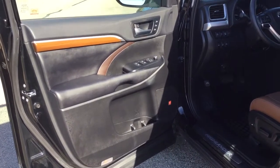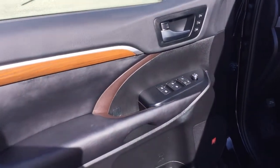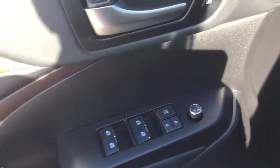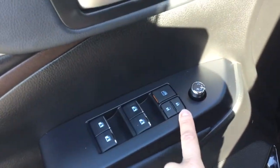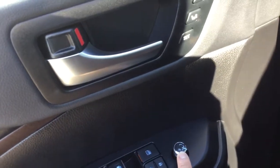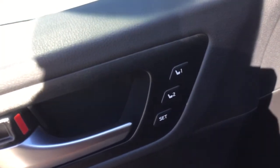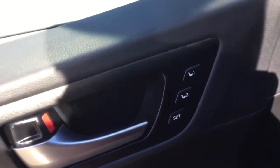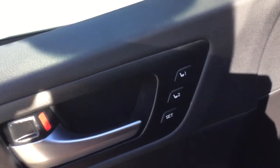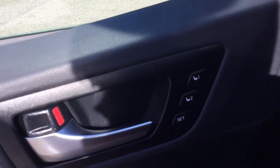I'm really excited to show you the interior of this vehicle because it is super nice — not a common color, but it looks really luxurious. Before we get to that, let me show you the driver's side door panel controls: power windows, power door locks, and power exterior mirrors. And this cool feature — these are the memory driver seat settings. If you have multiple drivers, you can program your seat adjustments and store them, so you just hit button one or two and it puts everything exactly back to where you had it, which is really handy.